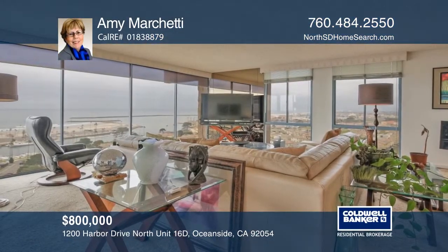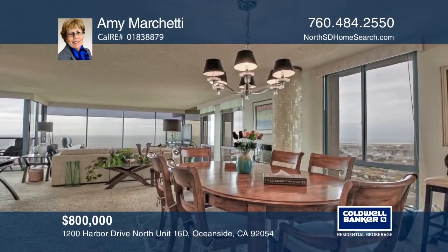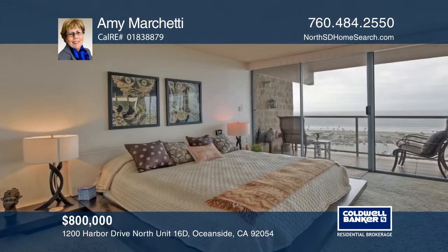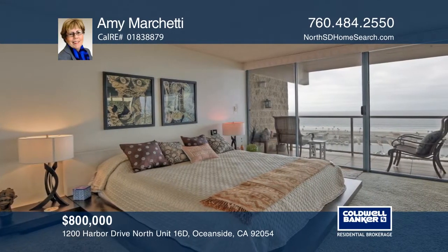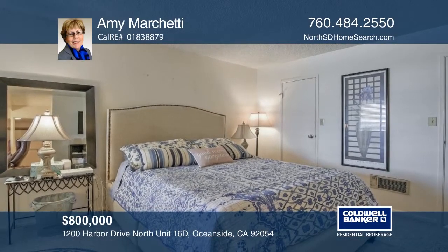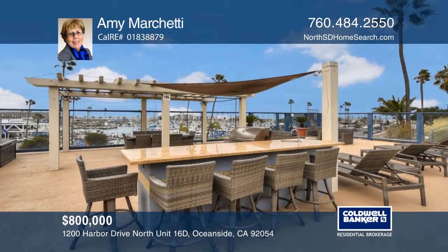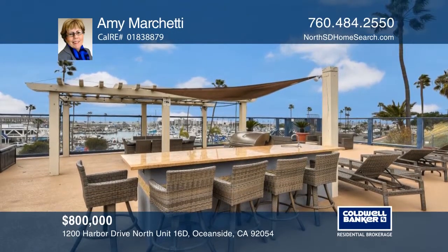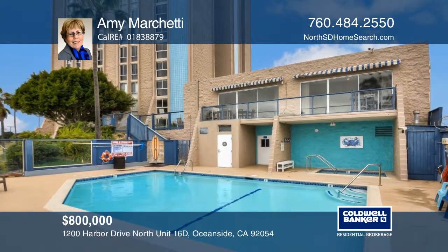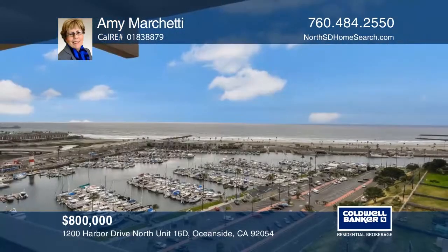Whitewater, Pacific Ocean, and Oceanside Harbor views — this is the only high-rise condo building on the coast for miles. Upper floors rarely come available, and this 16th-floor unit faces west and north-south, giving you a view of Catalina and San Clemente Islands on a clear day. Relax on your private balcony while watching the sunset as the boats drift in and the surfers catch that last wave. Don't miss this opportunity to own one of the best locations in Southern California. Amy Marchetti would love to tell you more.